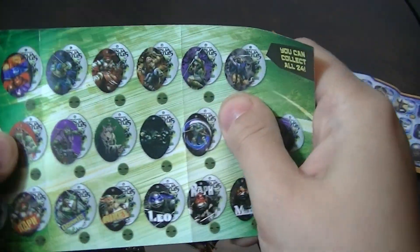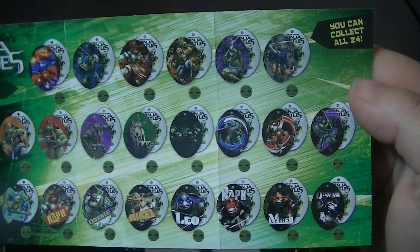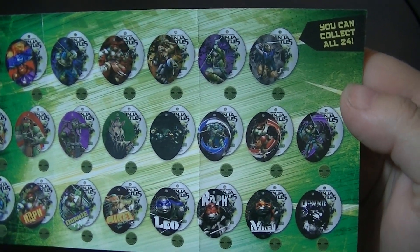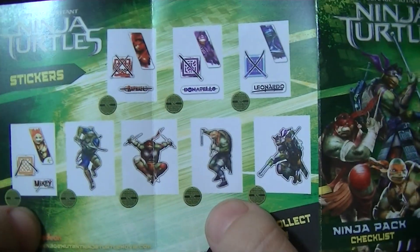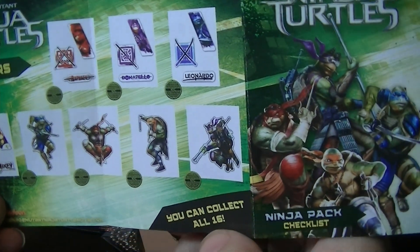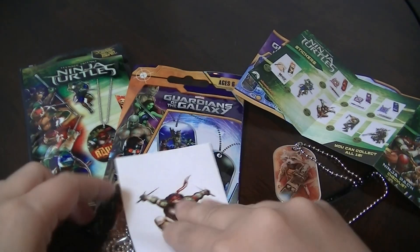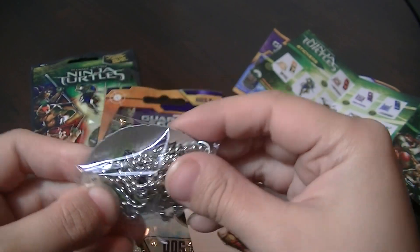There are 24 in this one to collect, and I think there's an equal chance of getting all of them. And here's the sticker — you can collect two. Let's open up the dog tag. This is number 9.